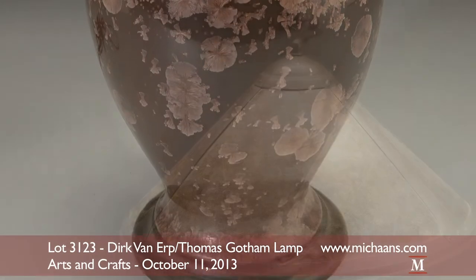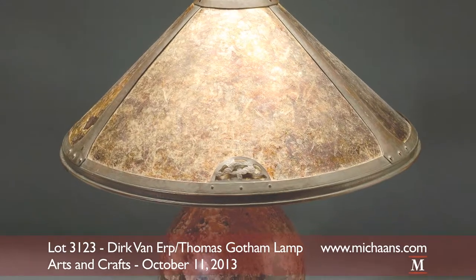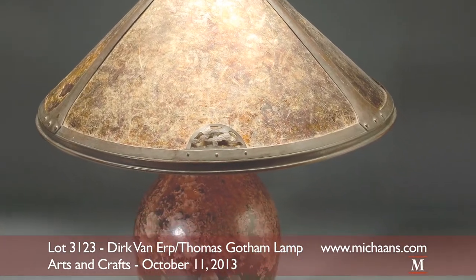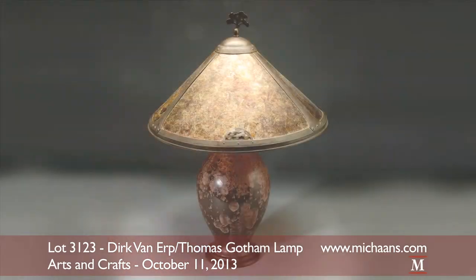The lamp was commissioned by renowned San Francisco architect Charles F. Strothoff in 1923, remaining by descent through the family to the present owner. The Van Erp and Gotham lamp will be sold as lot 3123 at an estimate of $17,000 to $20,000.